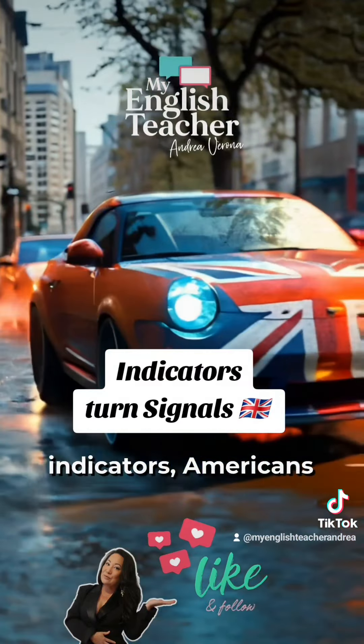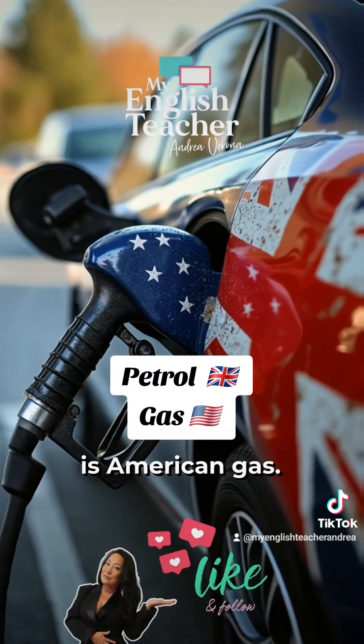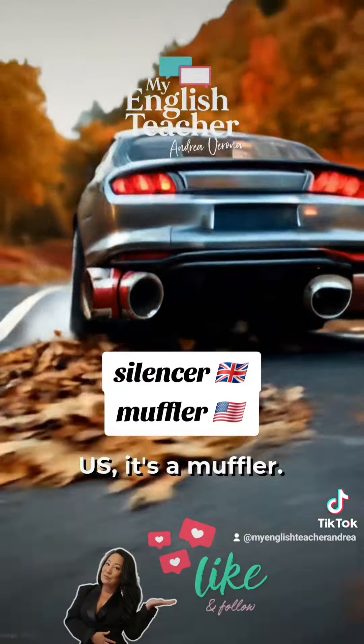Brits use indicators, Americans use turn signals. The British petrol is American gas. In the UK, it's a silencer, but in the US, it's a muffler.